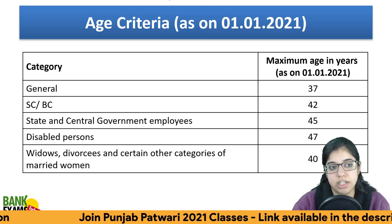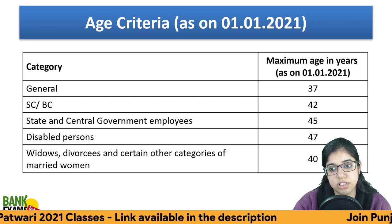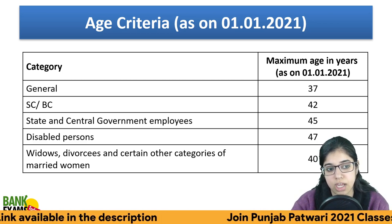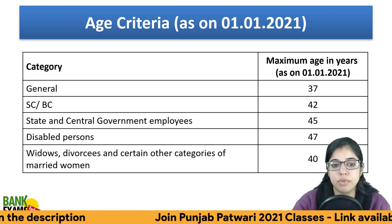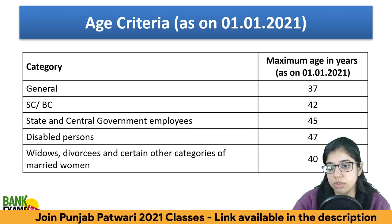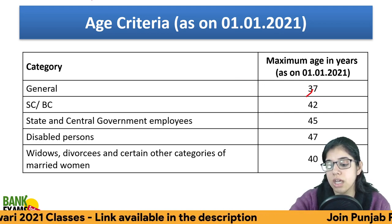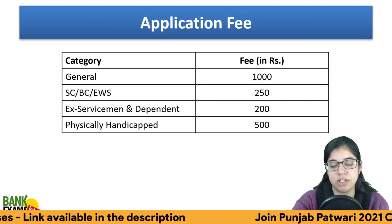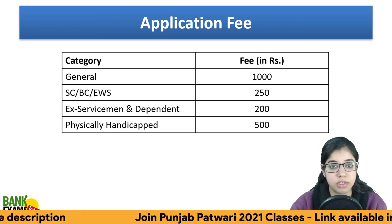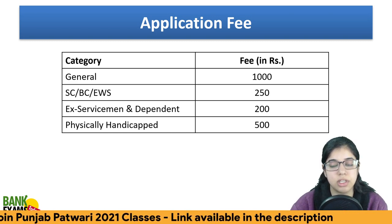Next is the age criteria. Category-wise: for general candidates, the age limit applies; for central and state government employees, the maximum age is 45; and for disabled persons, widows, and divorcees, the maximum age date is 1st January 2021. Application fees: General — ₹1000, Economically Weaker Section — ₹250, Ex-servicemen and dependents — ₹200, Physically Handicapped — ₹500.